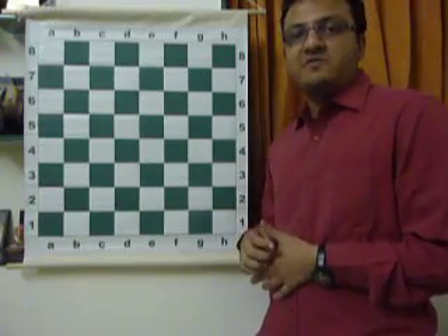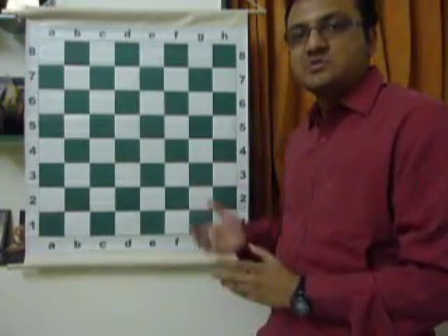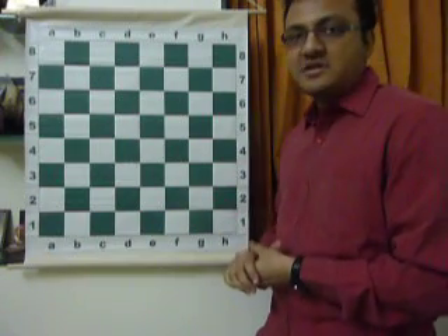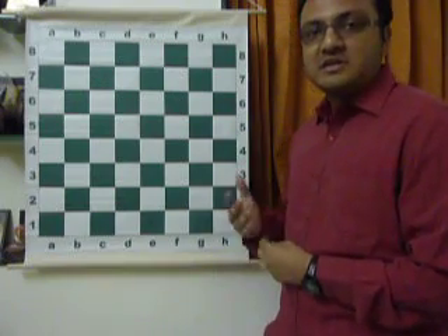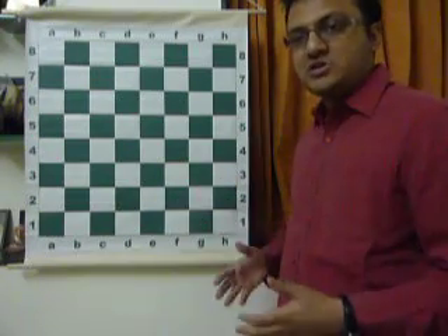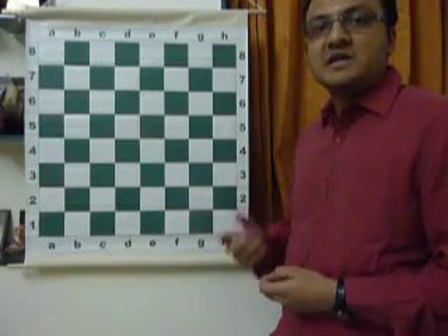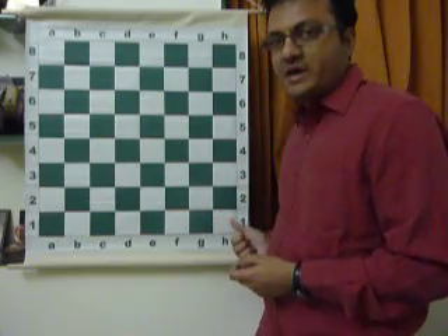Let me start off by introducing you to the battlefield of chess. It is known as the chess board, and it has got 64 squares — 32 white squares and 32 dark squares. The first important thing you must know while starting a game of chess is that when you place your chess board, the bottom-most right corner should be a white square. If it is a dark square, you have placed the board the wrong way. It should be a light square.